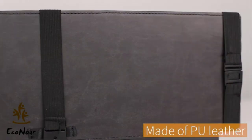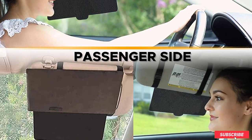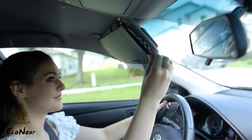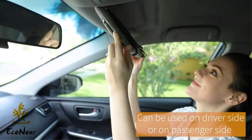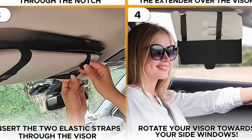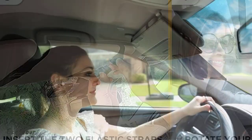The Eco Nur sun visor extension can also be used as a car window screen to block sun glare from the side window, using both the down and side panels. It offers a flawless fit and is compatible with most cars, SUVs, and trucks. The anti-shade panels protect you from low-angle sunlight — please measure your visor before ordering. It easily slips onto your overhead visor and can be adjusted using elastic straps, sliding the panels vertically or horizontally to suit your sun protection needs.